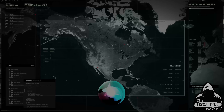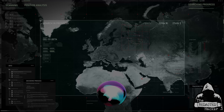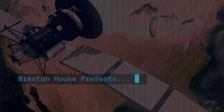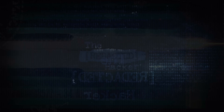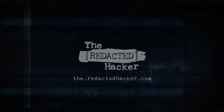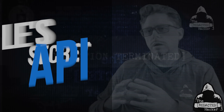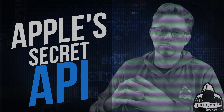You are watching episode 001 of The Redacted Hacker. Stick around. Or don't — I know where you live. I'm Brenton House and you are watching The Redacted Hacker. Is Apple spying on you? Let's take a look.